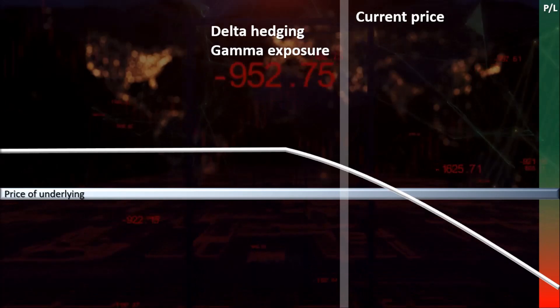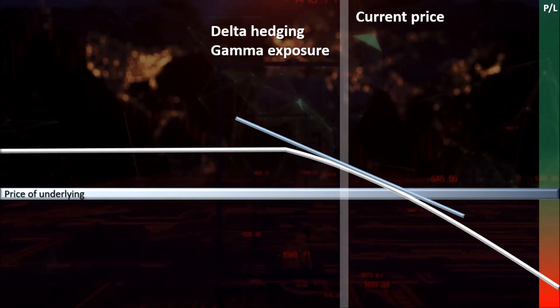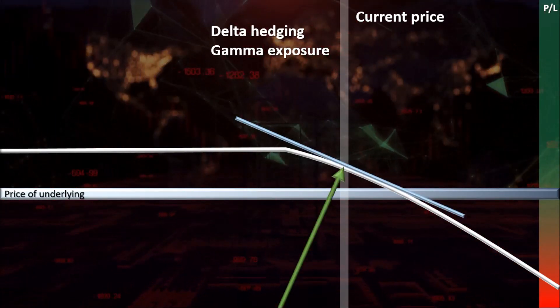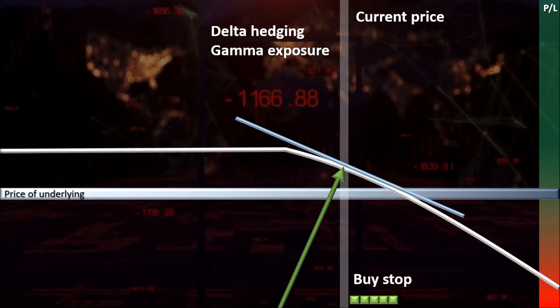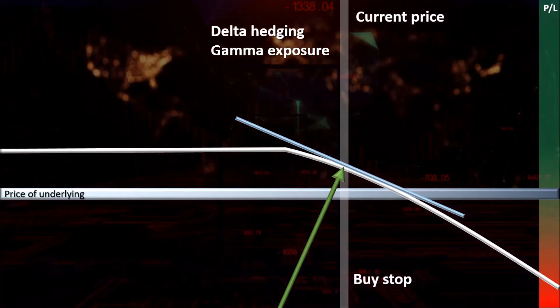As an example, consider a market maker who is short a call. The slope in the P&L at the current price is the current delta of the option. The market maker first has to buy stock proportional to a line going perpendicular to this delta slope. By doing this, the market maker effectively changes their P&L profile to one that is rotated, such that the delta slope is flat at the current price.